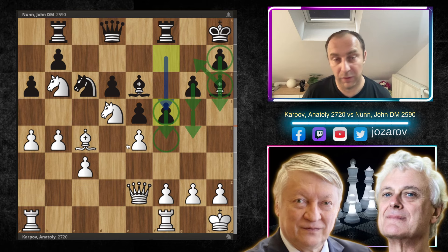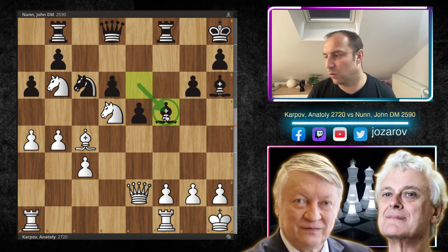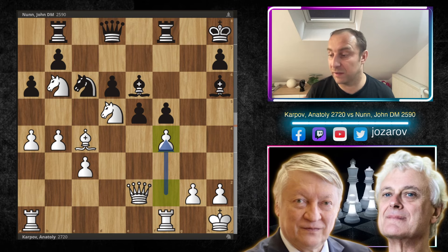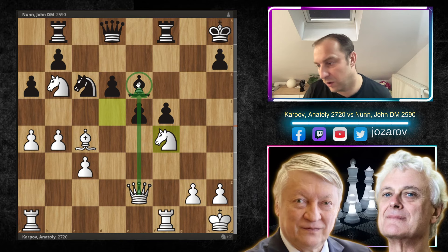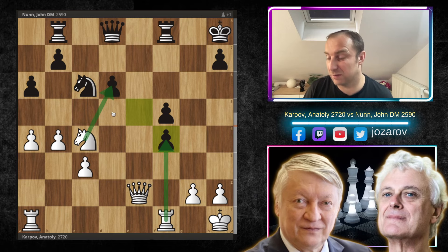Karpov plays exf5. If you play Bxf5 instead, you don't get the connected rolling pawns you wanted. Black is playing dynamically, always trying to create a dynamic position. After gxf5, Karpov plays the important move f4, stopping further progress. If exf4 or Bxf4 happens the bishop hangs, so it's not working. Maybe Bxc4, Qxc4, or Nc4, but those are messy positions for black. So f4 solves all of white's positional problems immediately.